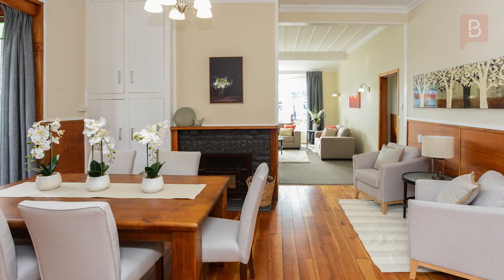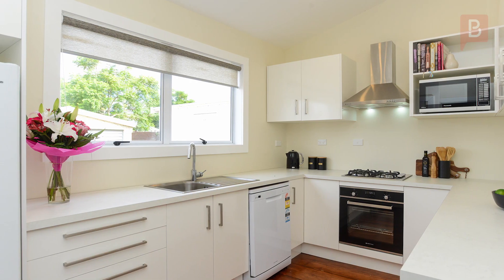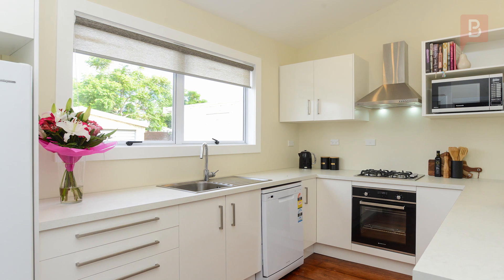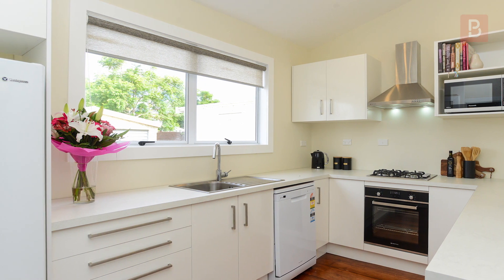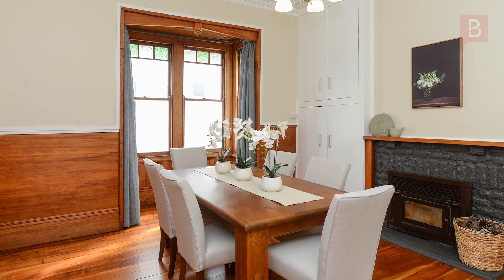Oozing with old-world charm, this thoughtfully renovated house features a brand new kitchen with modern appliances including a dishwasher and beautifully restored hardwood floors. There's also a fresh contemporary palette of neutral tones that complement the original woodwork throughout.